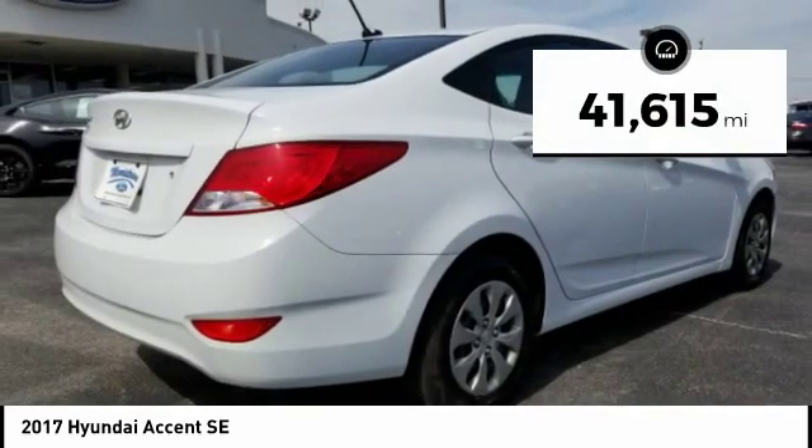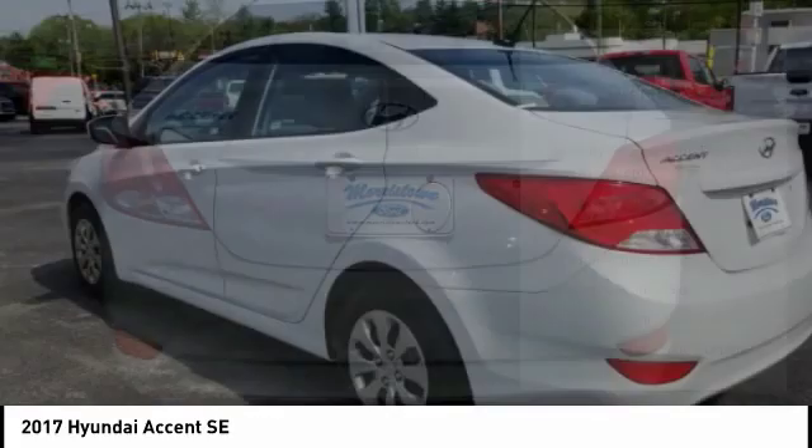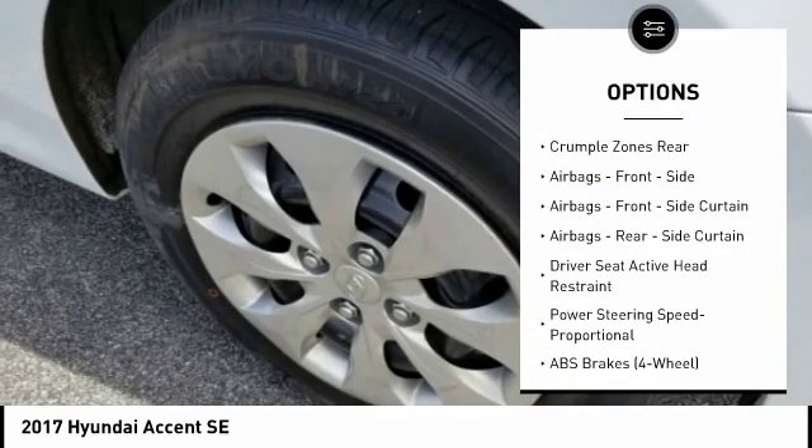This vehicle has less than 45,000 miles. Here are some of this vehicle's great options: traction control, stability control, trip odometer, trip computer.